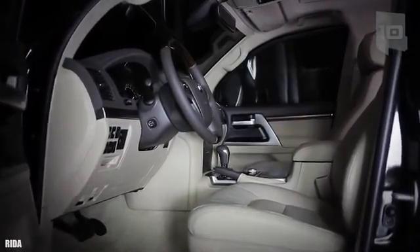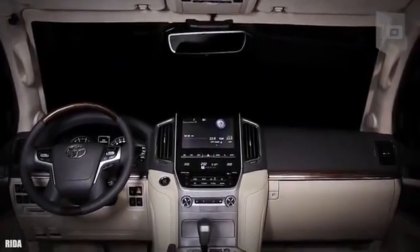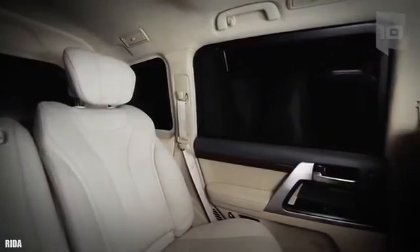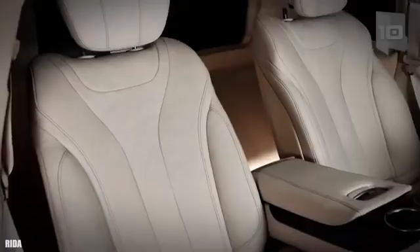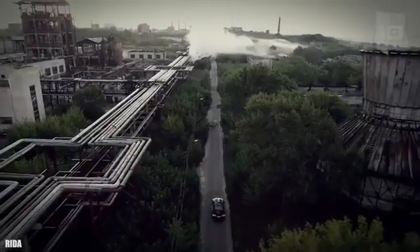It has space for a total of 5 occupants. It has an engine with 230 horsepower and can reach a maximum speed of more than 124 miles or 200 kilometers per hour. It is equipped with an intercom system and reinforced tires, and has BR6 level armor.